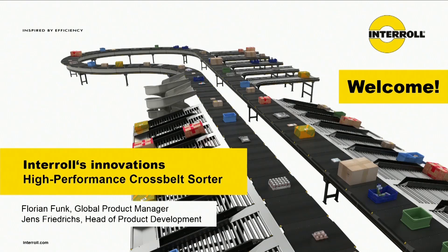Welcome everybody to Sinzheim, the center of excellence for sorters and conveyors. We'd like to show you the latest innovation of Interroll: the high-performance cross-belt sorter.